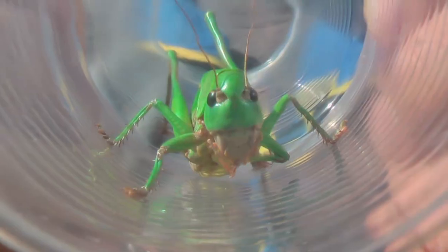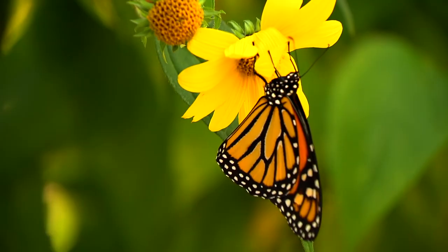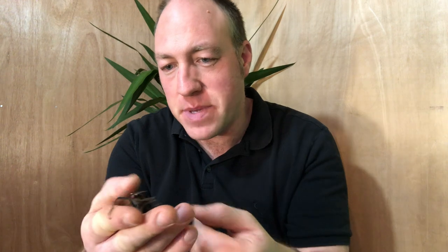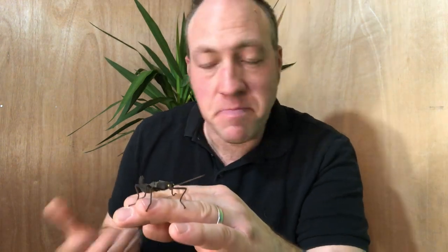Hi there. In this video I'm going to talk a little bit about insects. There are over a million different species of insects found all over the world and they make up half of all the species of animal across the entire world. An insect has a pair of antennae, six legs, and three body parts: the head, thorax, and abdomen, and these are the characteristics that make an insect an insect.